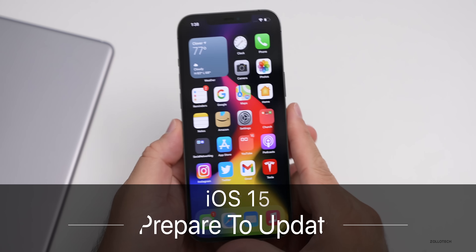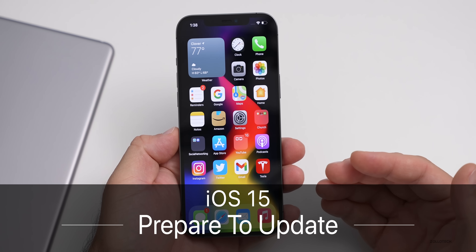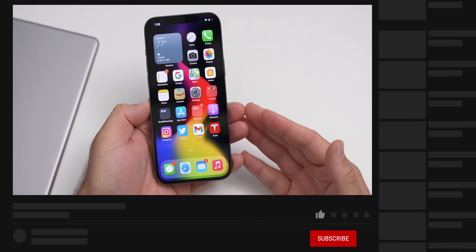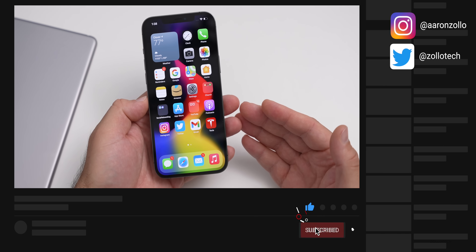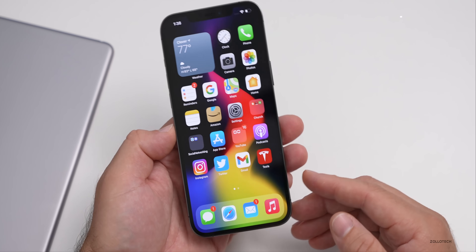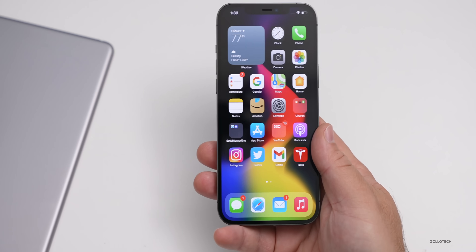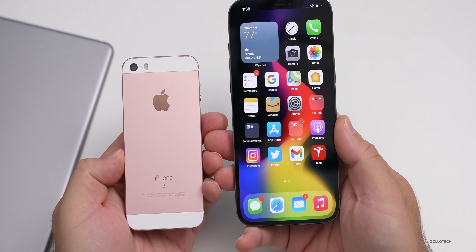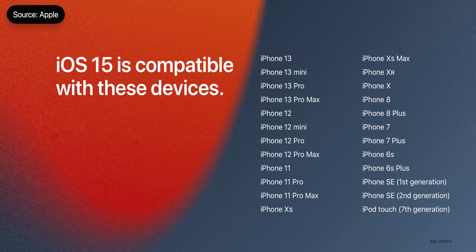Hi everyone, Aaron here for Zollotech. iOS 15 is almost here and will release to the public on Monday, September 20th, 2021. Before you update, for peace of mind I have some recommendations to get ready. The first thing is supported devices: if you have an iPhone SE first generation, iPhone 6s, 6s Plus, or newer, you'll have a supported device. Any device that supports iOS 14 also supports iOS 15.